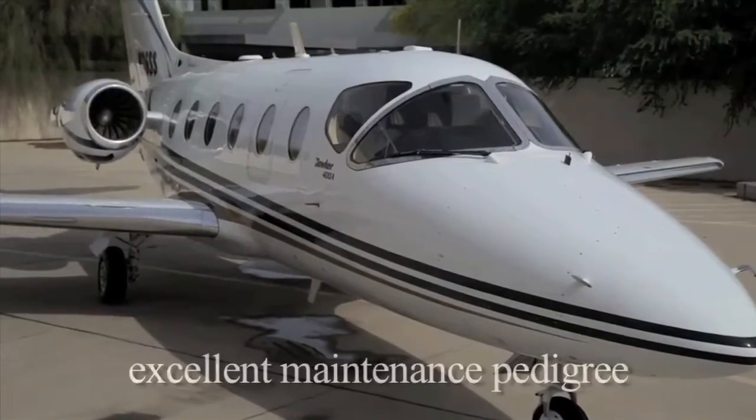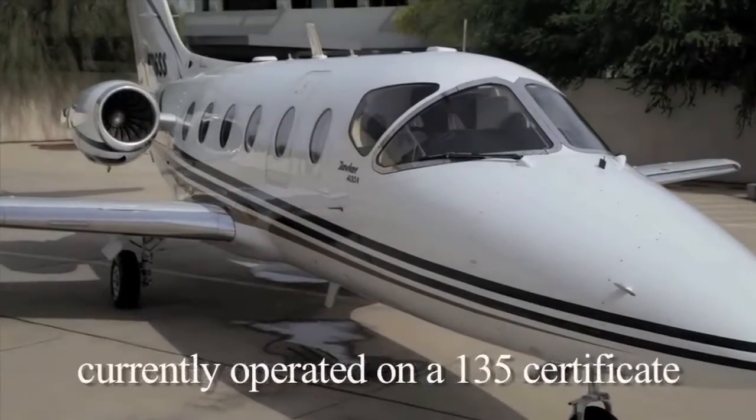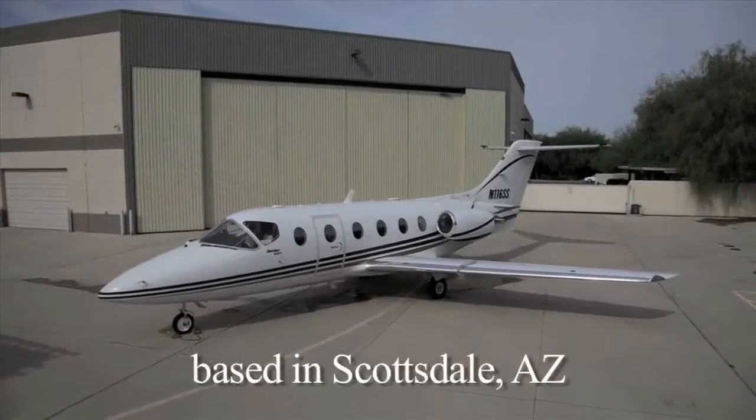This BeechJet has excellent maintenance pedigree, is currently being operated on a Part 135 certificate, and it is based in Scottsdale, Arizona.